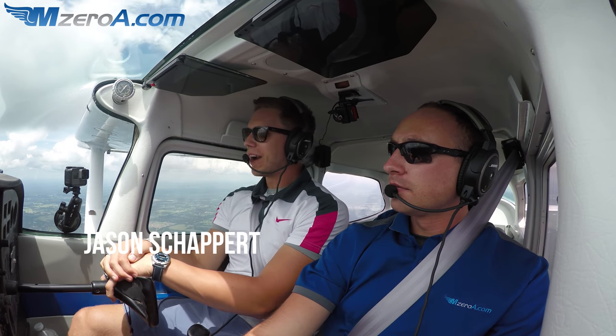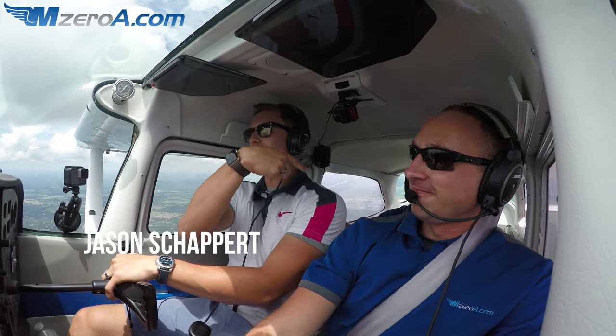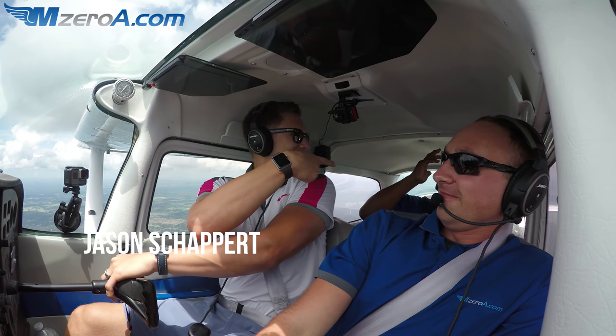Hey everyone, Jason Schapper here, MZeroA.com, alongside Matt, our online ground school manager, Russ, our director of maintenance, sitting at the back.